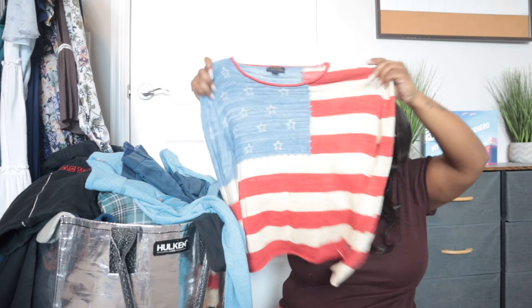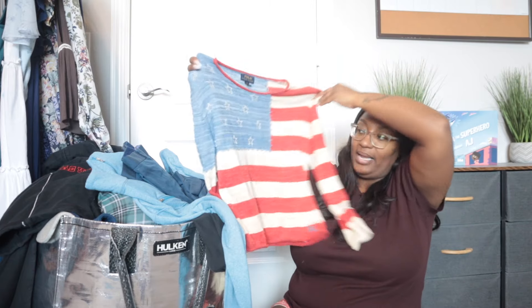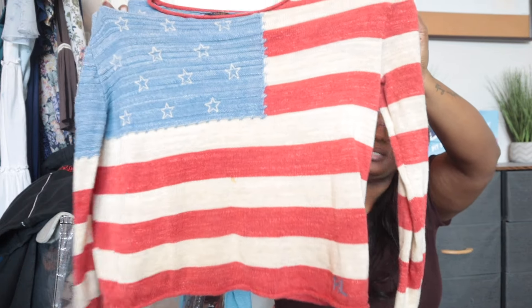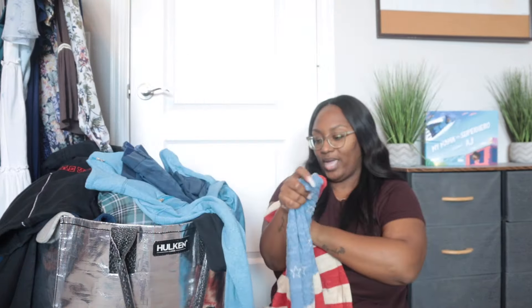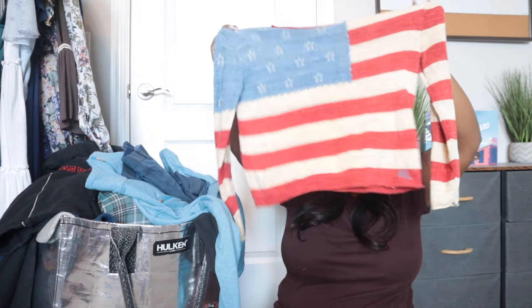This is a Polo Ralph Lauren size large patriotic knit sweatshirt — very lightweight. This one also has a flaw right in the front so I'm going to have to drop the price on this one as well. I'm okay with that. I do think somebody would love this. I'm probably going to price it at about $28 and hope to get about $20 to $25 for it.